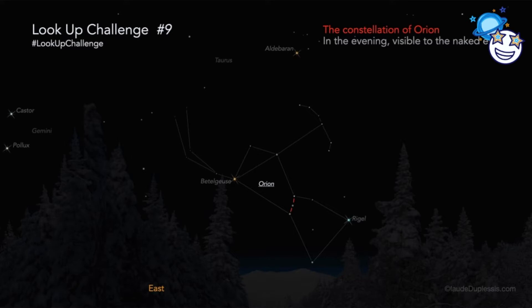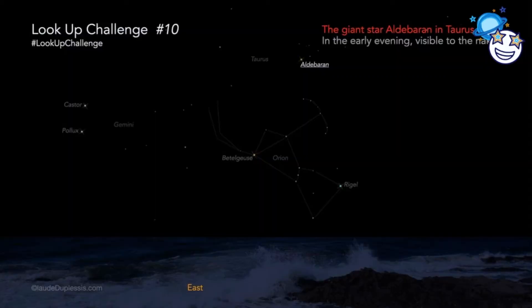Starting from Orion's belt, we can now look at our observation number 10, Aldebaran. You can see a very bright star towards the top right of Orion — this is Aldebaran. It's very bright because it's a giant star, much bigger than our sun. And it's pretty close to the sun too, only 65 light years away. That sounds far, but it's still in the solar neighborhood.